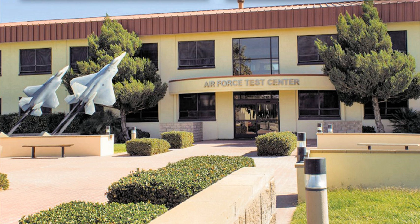411th Flight Test Squadron: F-22. 416th Flight Test Squadron: F-16. 419th Flight Test Squadron: B-52H, B-1, B-2. 445th Flight Test Squadron: initial flight test operations, T-38. 416th Flight Test Squadron: F-35 Joint Strike Fighter, Global Reach Transport and Air Refueling.